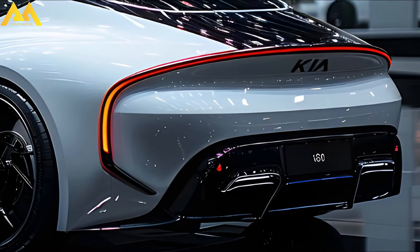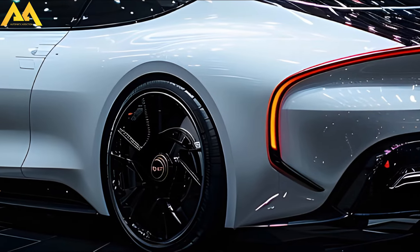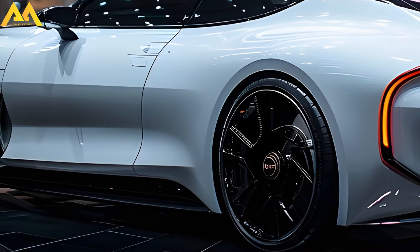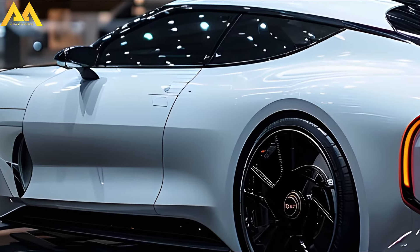Kia will continue to sell top-of-the-line vehicles with rear and all-wheel drive, as well as 3.3-liter turbocharged and 3.8-liter naturally aspirated V6 engines. The massive 5.0-liter NA V8 engine was phased out several years ago. Prices range from the equivalent of $43,800 to $64,200.